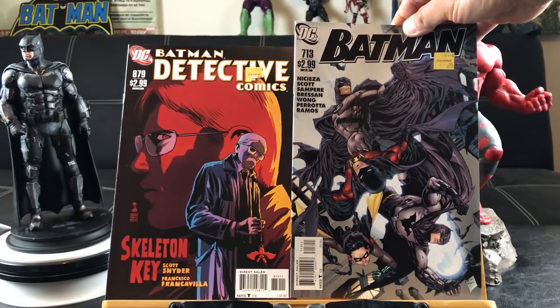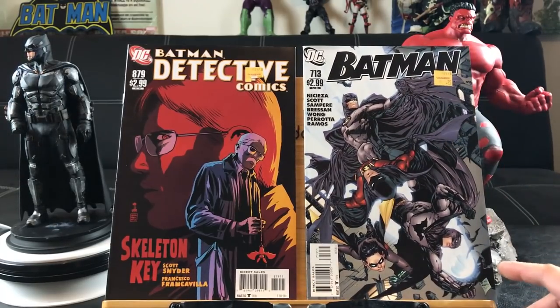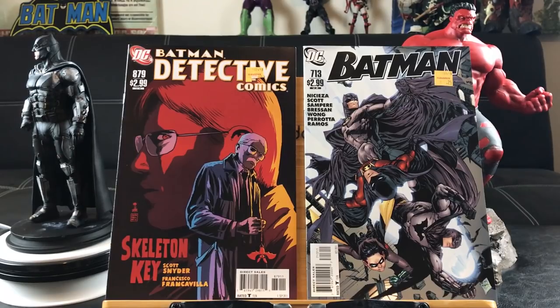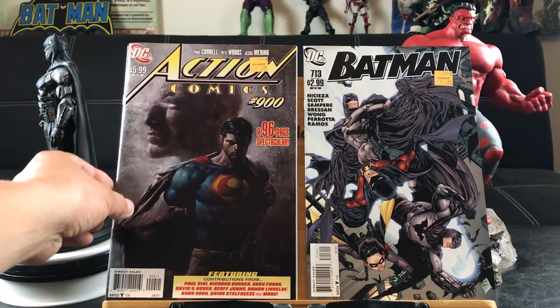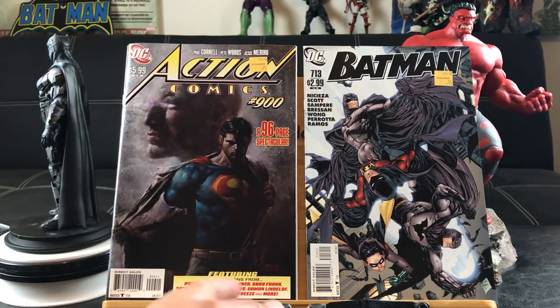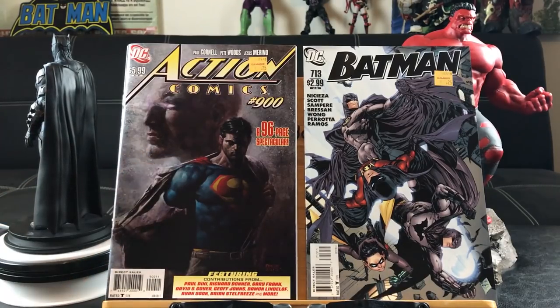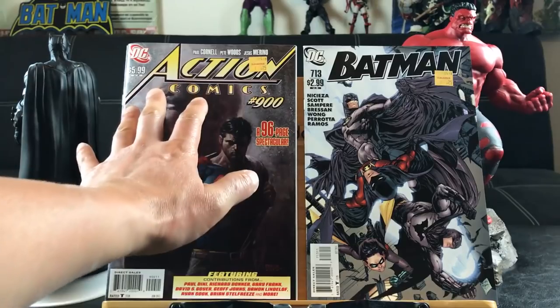Here's Batman 713 — real nice art, almost Jim Lee but not quite. I love that cover. Action Comics number 900 is a 96-page spectacular featuring contributions from all these writers and artists — this is $5.99. I definitely love that eerie, mysterious cover.